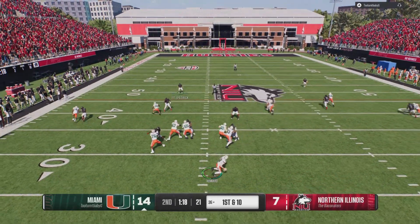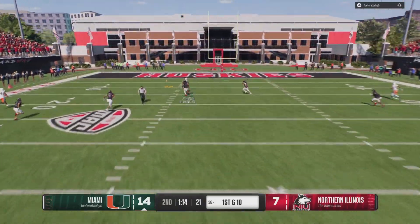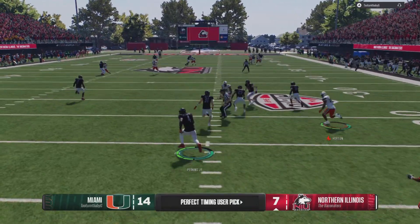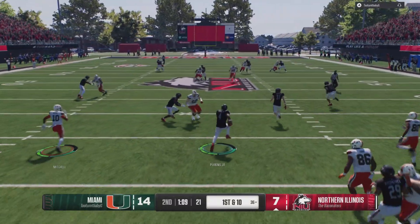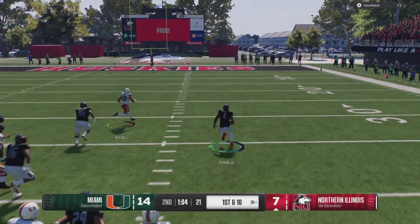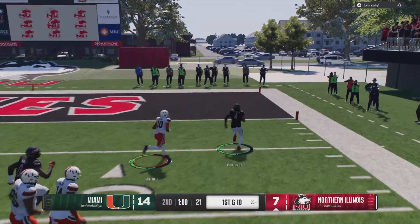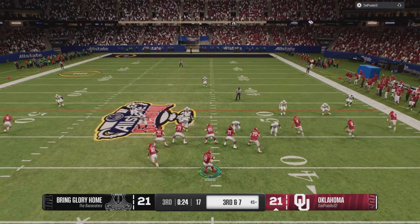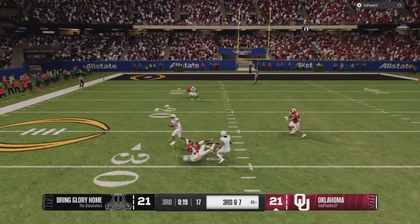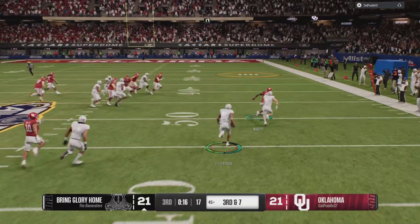Dropping back, it's Howard. Buying some time, now he's looking into the middle, and that ball is picked off. Trying to take it back, the 40, he's at the 30. On third and long, he's going to have to throw for it. Ball in the air — intercepted. Going the other way, he's got room.